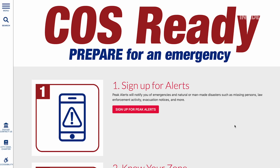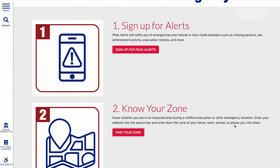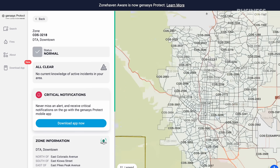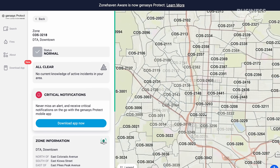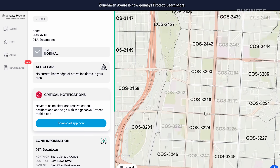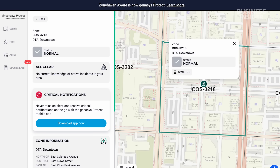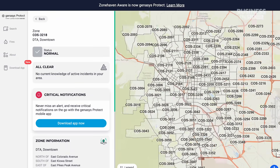One project that we recently implemented is a program called Zone Haven. This helps us in terms of evacuations, whether the evacuation be wildfire, flooding, any other natural or non-natural disaster that occurs in our community and we have to evacuate a location. Now with Zone Haven, we're able to pinpoint neighborhoods — there are hundreds of zones developed throughout our community — so we can be more specific on who we evacuate, who's in pre-evacuation, and who is safe and clear from danger.